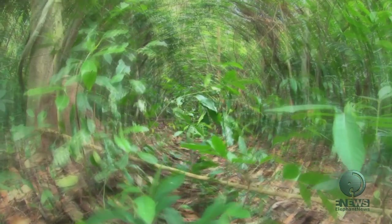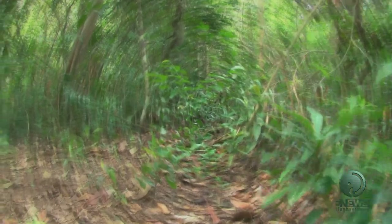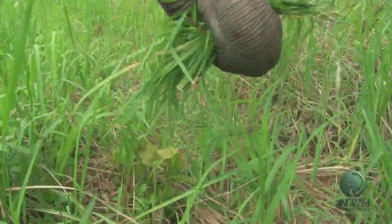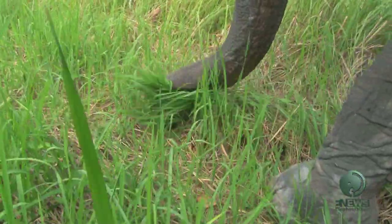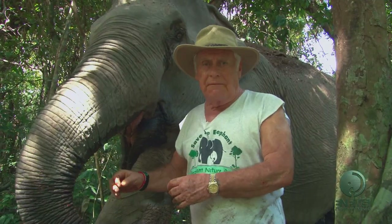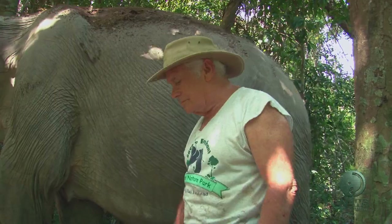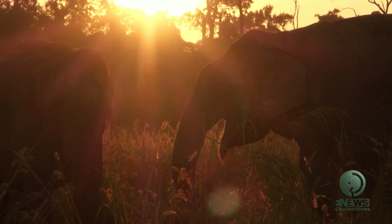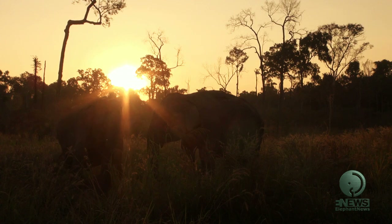It's also true that an elephant never forgets — studies have shown that they have an amazing memory and can memorize the route to food sources. Like humans, elephants are very social creatures; they can form a deep love for each other, but sometimes a dislike as well. Within their herd they are able to find food and water more effectively and be protected in the forest.